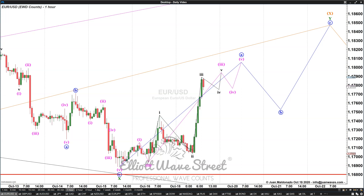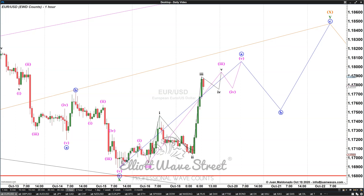Good morning traders and welcome to this weekly Elliott Wave count update. I'm Juan Maldonado and it's a pleasure to be with you this week, to start the week with some fresh wave counts and some market commentary to give you some of our trading plans for the week. Let's start with the euro.